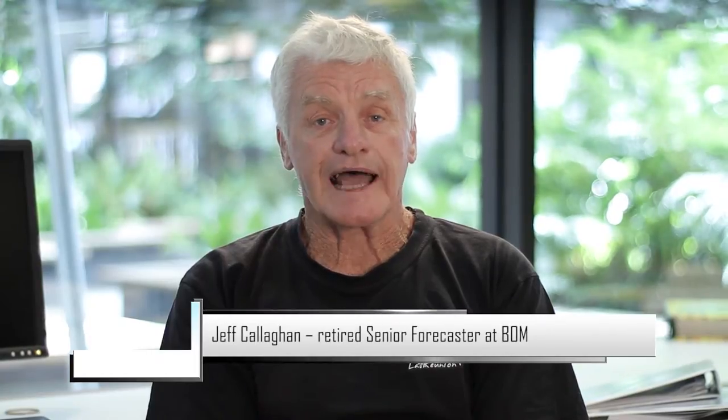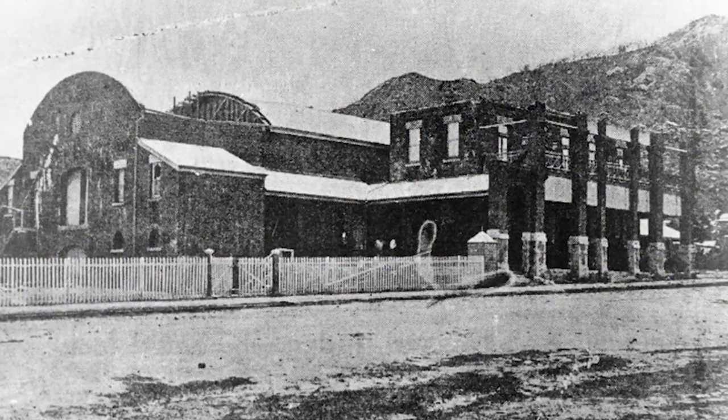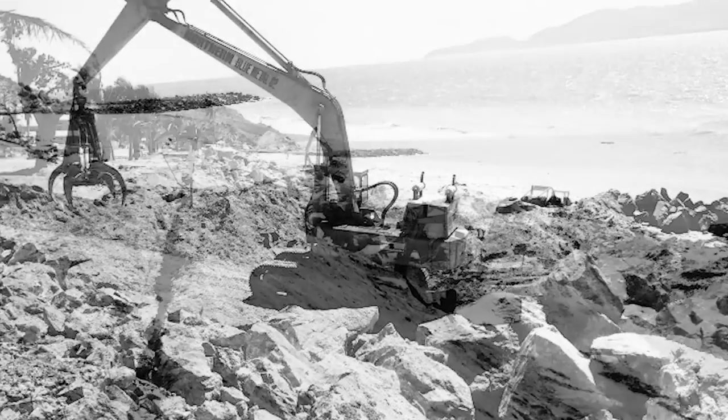One of the early events that caused a lot of loss of life was in January 1896, when Tropical Cyclone Sigma hovered just offshore from Townsville and the wave action and storm surge killed about 18 people — bearing in mind it was a pretty small town in those days.